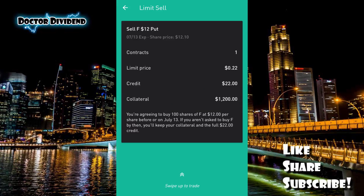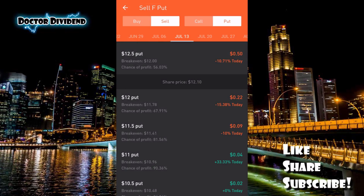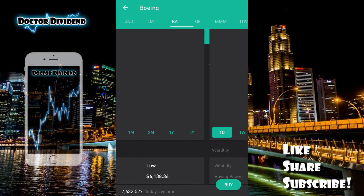If you sell a covered put — for example the $12 put — you need a cash collateral of $1,200, essentially 100 shares at $12 per share. You are agreeing to buy 100 shares of Ford at $12 per share before or on July 13th. If you aren't asked to buy Ford by then, you keep your collateral and the full $0.22 credit, or options premium. Ford is a great stock for new investors given its $12.10 share price and high liquidity.